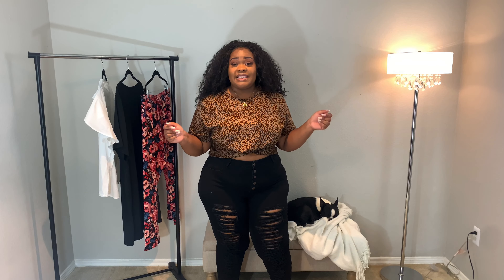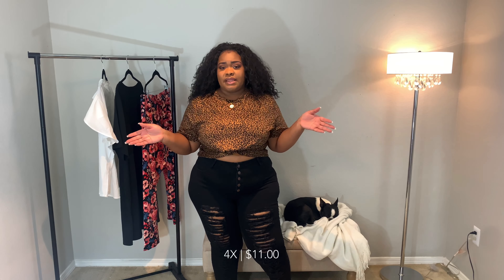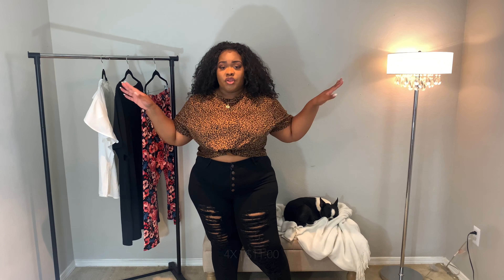All right y'all. So the next piece is this really cute cheetah or leopard print top. Super cute. I just picked this up because I love the style of it. I feel like this is something easy to slip on with some leggings, some denim, and call it a day. Put some sandals on and you have your cute, casual look. So that's why I picked this up. You can't go wrong with leopard — it works on every skin tone.